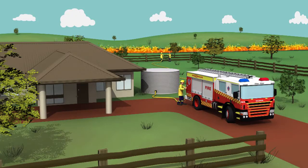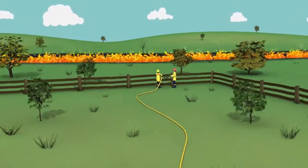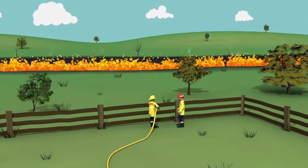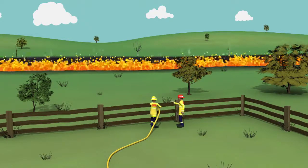Line Defence. A line defence is used when conditions would normally allow for an offensive attack, but you don't have enough resources to mount one in time. It involves stopping the fire from coming close to structures using hose lines or tactical backburning.